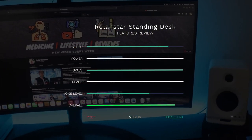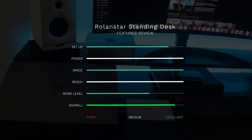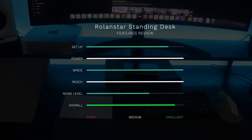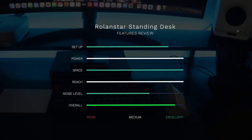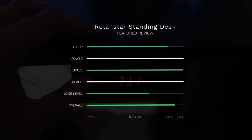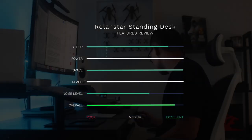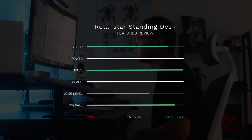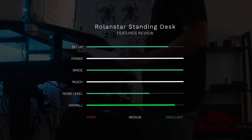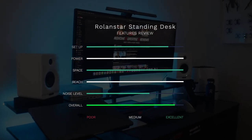Regarding power, the 176-pound weight limit is more than enough to bear the weight of heavier PC setups, which typically weigh just over 100 pounds — earning a five out of five. Because of the monitor shelf and keyboard tray, the overall surface area has increased tremendously, warranting another five out of five. The reach of the table covers a wide range of heights — another five out of five. Lastly, the noise level: although it is dual-motored, it's not as quiet as I expected, so I give it a 3.5 out of five. Overall, the Roland Star standing desk receives a score of 4.5 out of five.